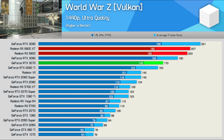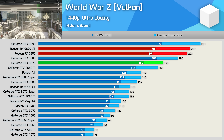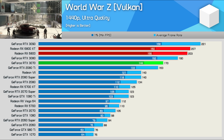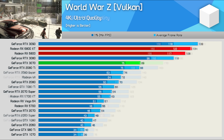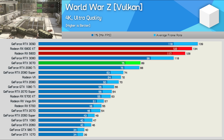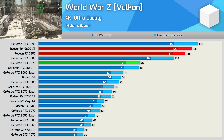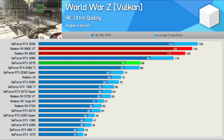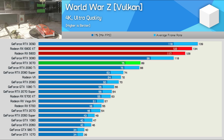We're seeing the exact same thing in World War Z. The 6800 is delivering basically the same level of performance as the XT model, and that meant it was almost 20% faster than the 3070 and 7% faster than the 3080. Even at 4K, the performance is far better than you'd expect based on many of the other games. The 6800 is 44% faster than the 3070 and 8% faster than the 3080 — pretty incredible stuff.